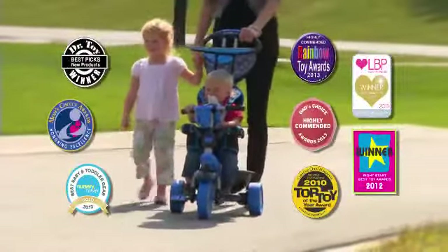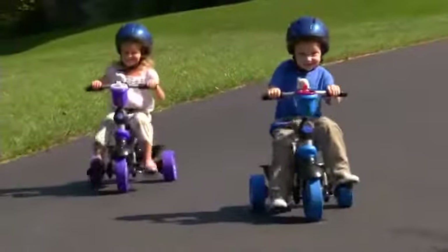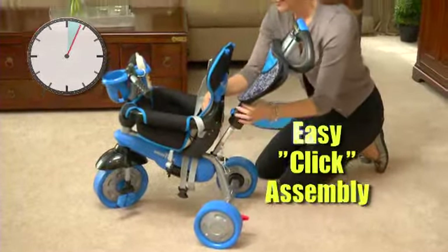SmartTrike — the world's best-selling and most awarded brand of Grow With Me Tricycles — continues to revolutionize and amaze. With our easy click assembly, a SmartTrike can be fully assembled in just a few minutes.